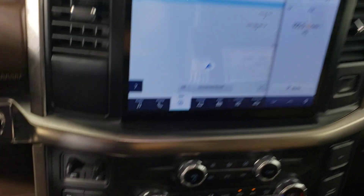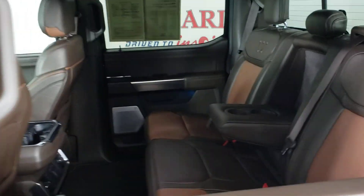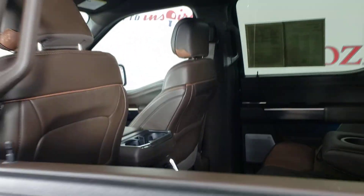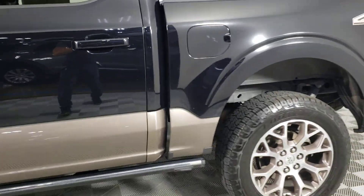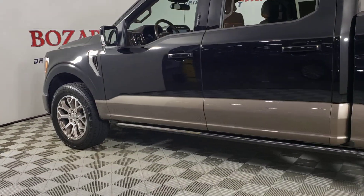The following are some of this vehicle's highlighted options: keyless entry, heated mirrors, fog lamps, steering wheel audio controls, aluminum wheels, alarm, electronic stability control, traction control, intermittent wipers, and passenger vanity mirror.